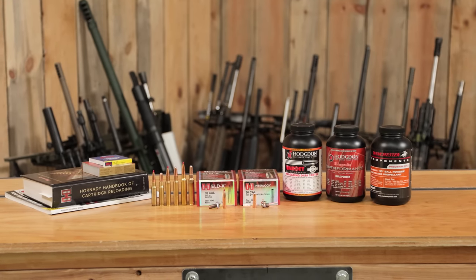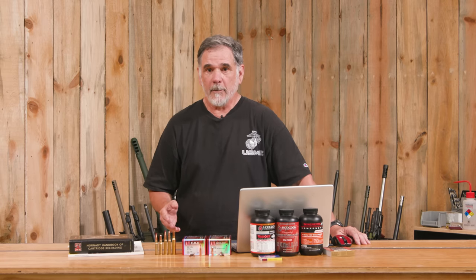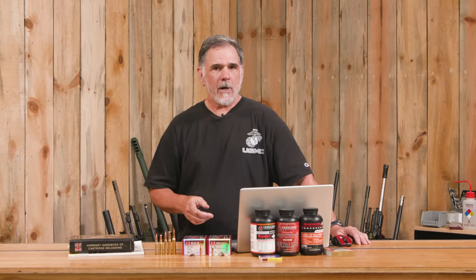What I want to know is: are you using heavy-for-caliber hunting bullets? Are you using them in .30 caliber or something else like a 7mm? What kind of game and what ranges are you looking at? Drop a comment and let's have a discussion. And that wraps us up.